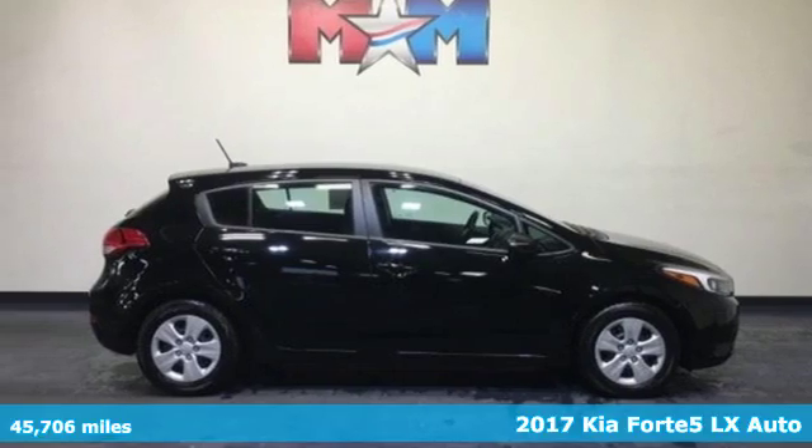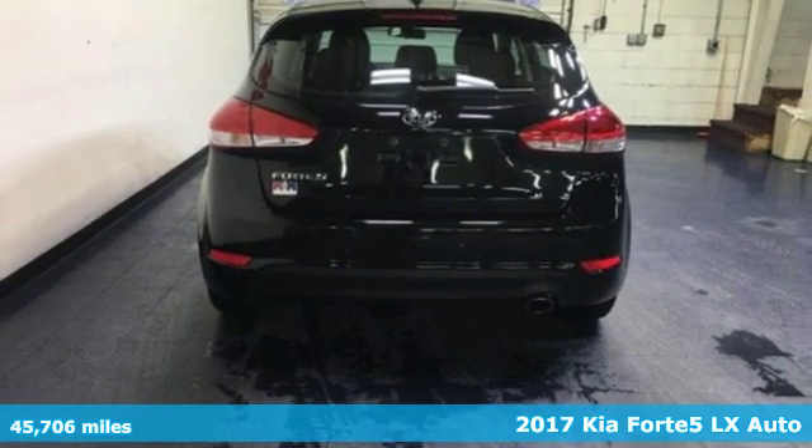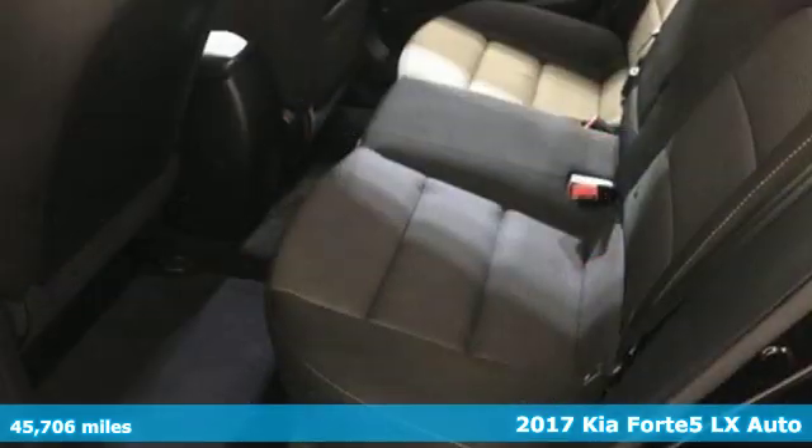It's a 2017 Kia Forte 5. It comes with five doors for added versatility, and it's a Forte, so the excitement comes standard.